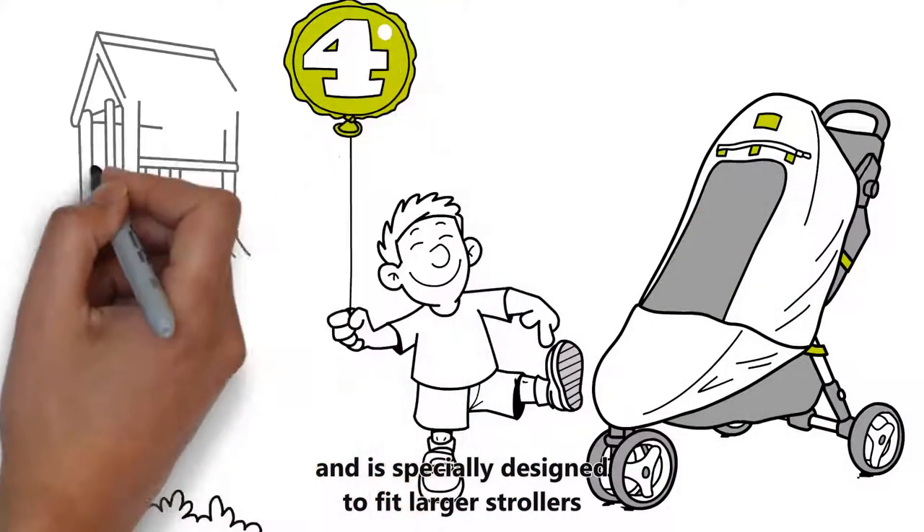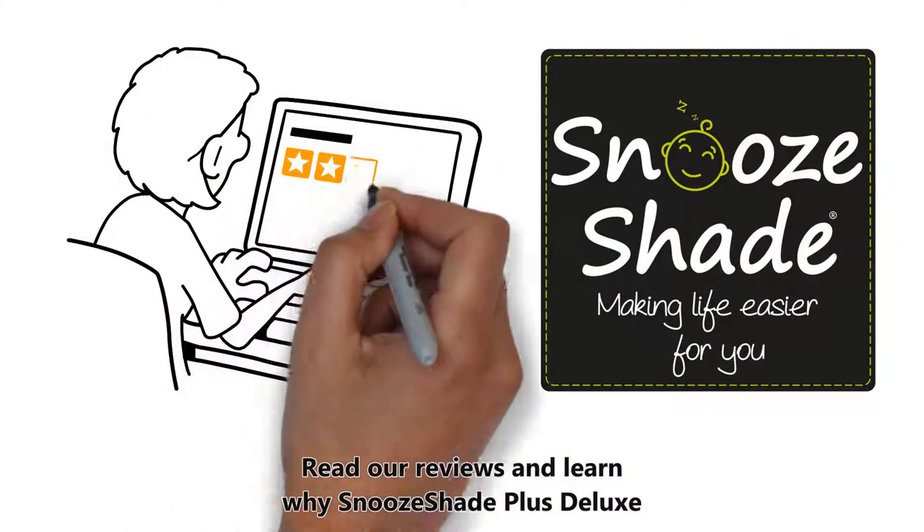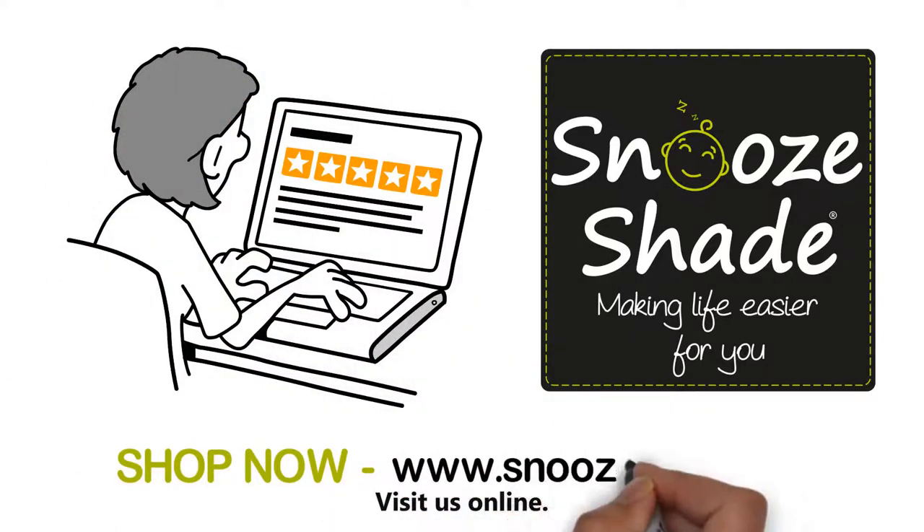Especially designed to fit larger strollers and little people with longer legs, read our reviews and learn why Snooze Shade Plus Deluxe is a five-star travel essential. Visit us online.